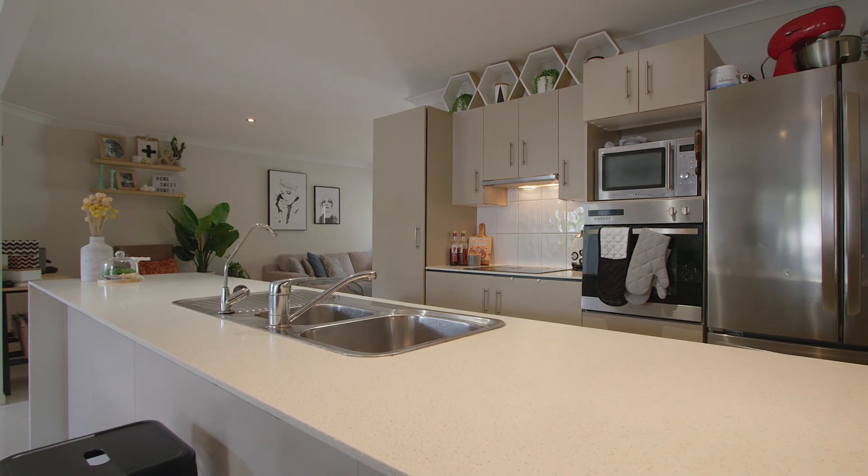Good quality homes like this one are getting harder to find. So rain, hail or shine, we are selling this property. Make sure you make an inquiry or come to the open home.